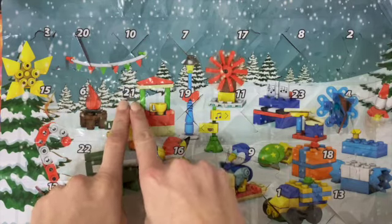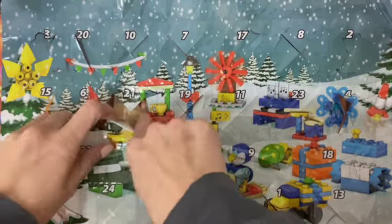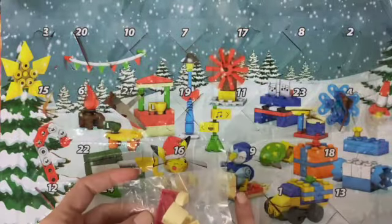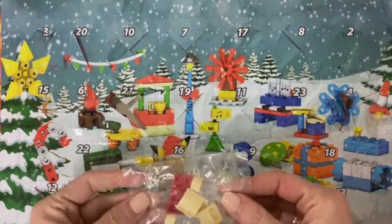It is day 21 of our countdown. Let's see what is going on in here. It's going to be the sled! Let's go ahead and get that started.